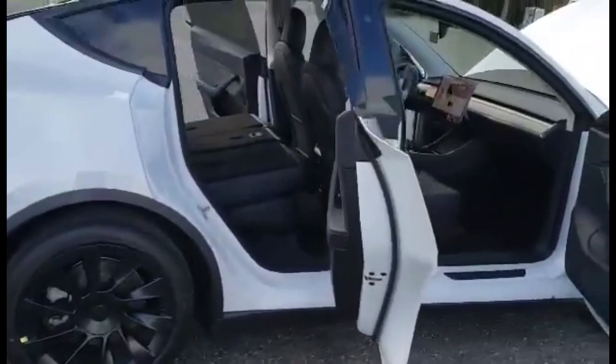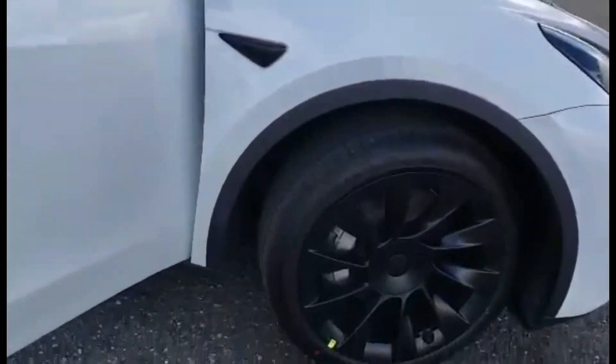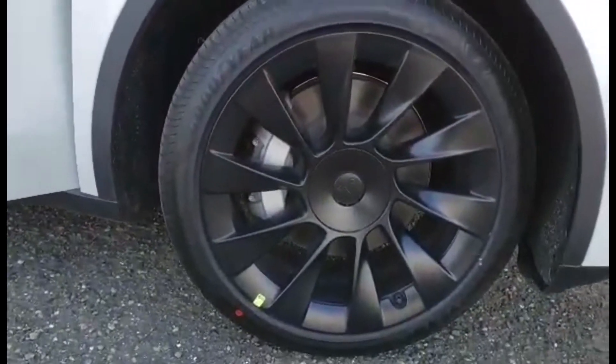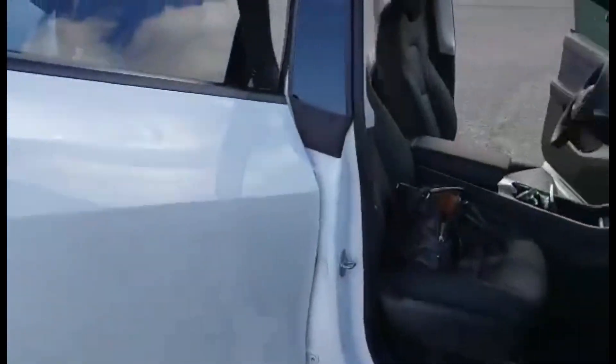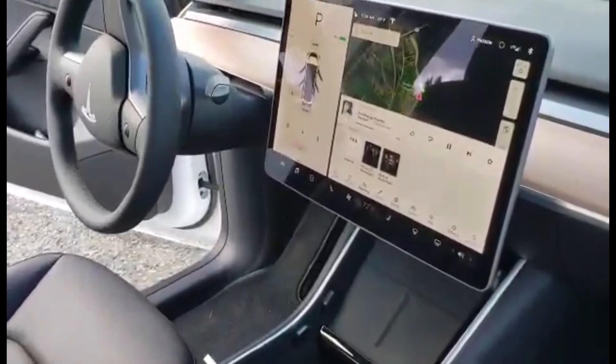If you want to see a deeper review, you can check my channel — I have another review with more details. This one is a little shorter and faster, but I hope you get some ideas about the car.